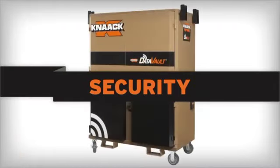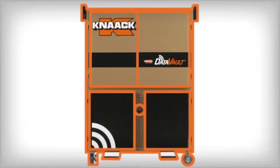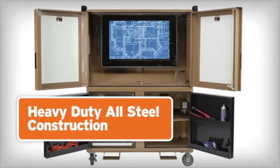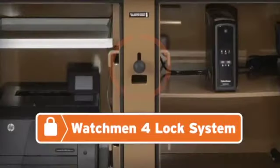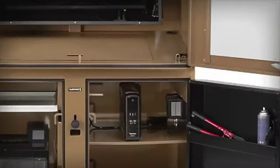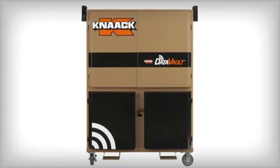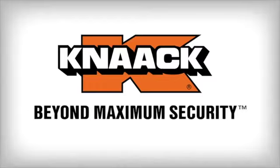DataVault means security. Its dual-locking, durable steel design is essential for securing digital assets close to the work site. The 16-gauge steel construction and 14-gauge steel floor protect and defend. The Watchman 4 lock system is recessed and protected, and the independent locking storage hatch is separate from the main box lock. With over 50 years of design knowledge and securing job sites, Connect thanks you for helping make DataVault the future of job site digital management and security.